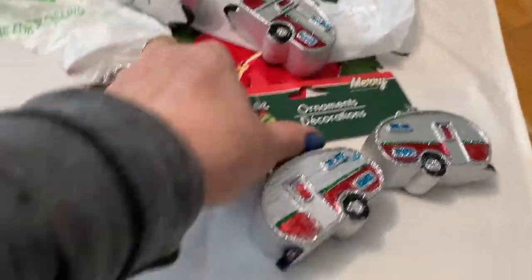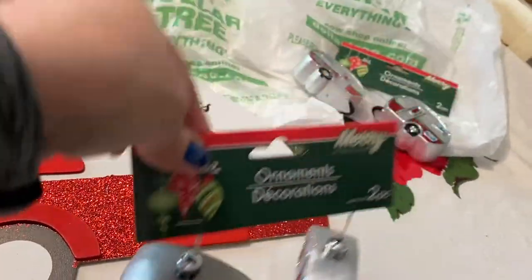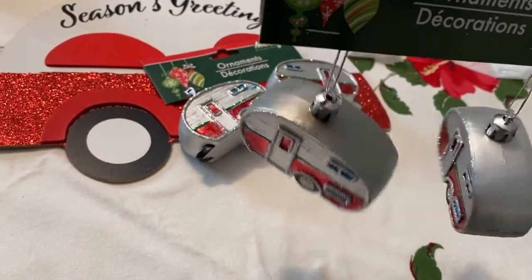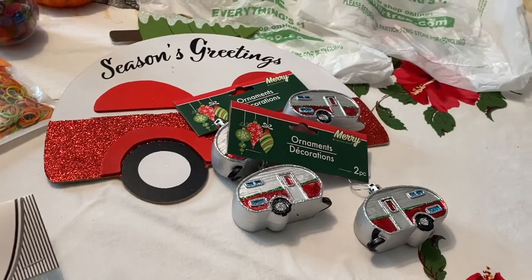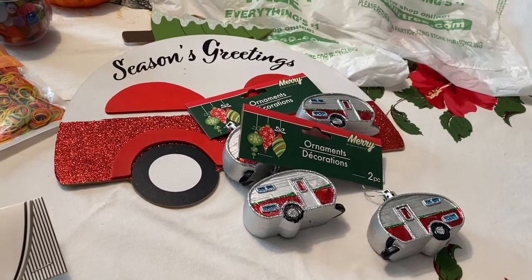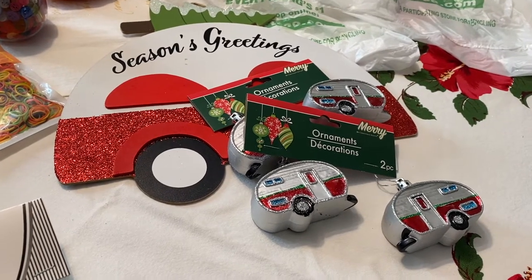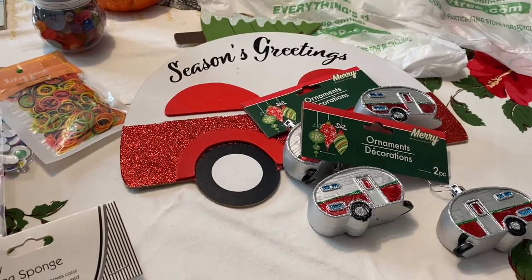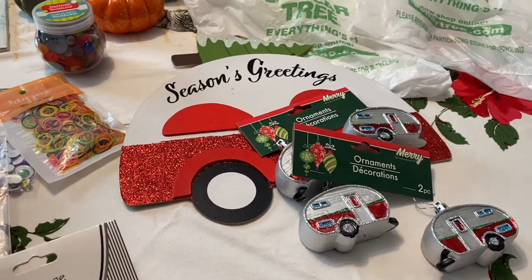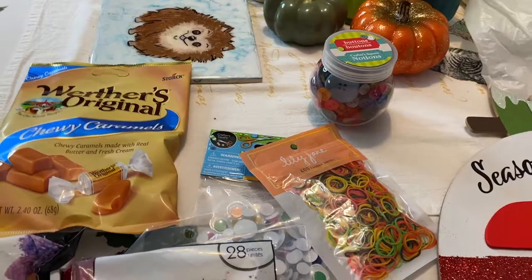I also saw these really cute little baby ornaments — they're also little campers! I love trailer campers. I got four of them, and I thought what I would do is make a Christmas wreath using these supplies. I'll try to remember to film that if I can make it. I'm gonna try — I'm trying to get better about this, but there's so much I want to do and I sometimes don't get it all done.